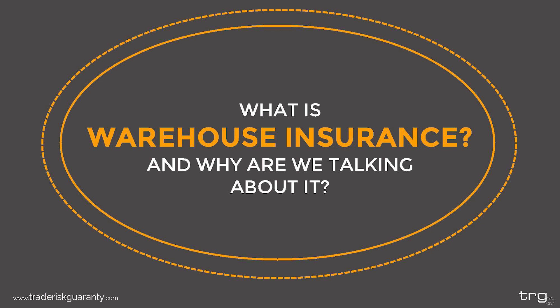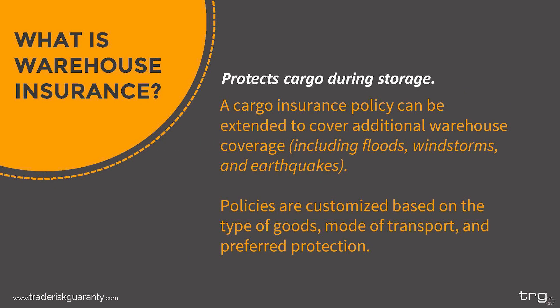First, let's give a little introduction on warehouse insurance. Simply put, warehouse insurance protects your cargo during long-term storage. While standard cargo insurance protects your goods while they are in transit, warehouse insurance protects them while they are being stored. A cargo insurance policy can be extended to include additional warehouse coverage, which would typically include coverage in catastrophic events like flood, wind storms, or earthquakes. Policies are customized based on the type of good, the mode of transit, and your company's preferred protection.